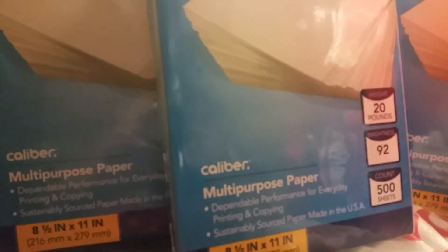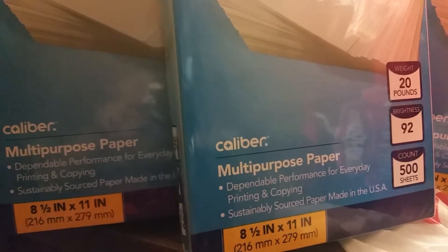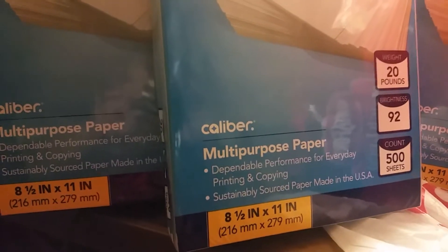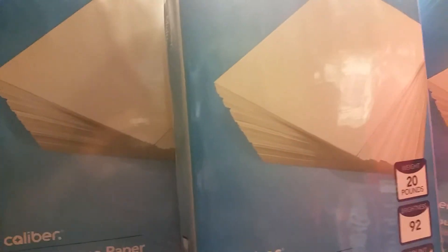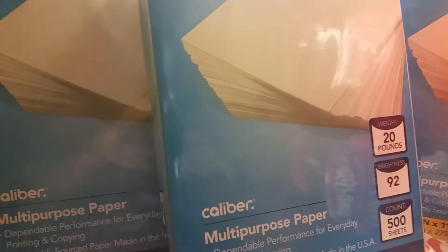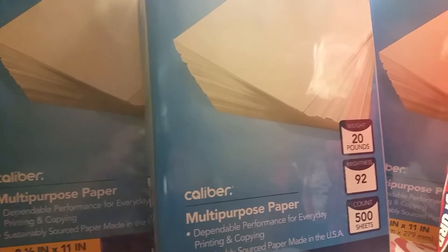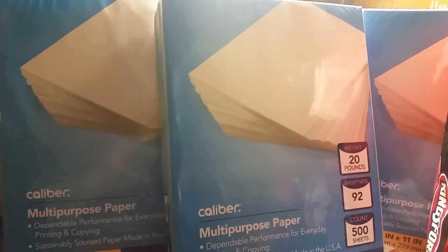These are on sale for $3.99. What we did is roll the $3 ECB into that $3.99, paid the dollar plus the tax, and got back that $3 ECB. Now those of you that have a CVS CRT — either $2, $2.49, or $2.50 like I had yesterday — that's going to lower the price down to a dollar or so, and you get back a $3 ECB on those.